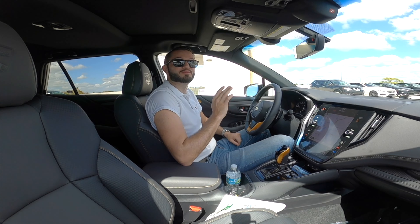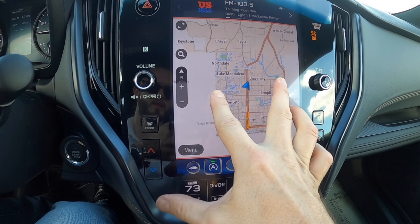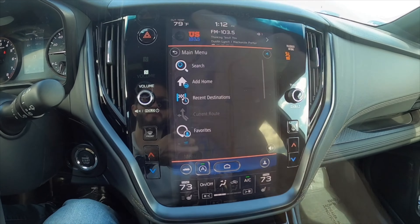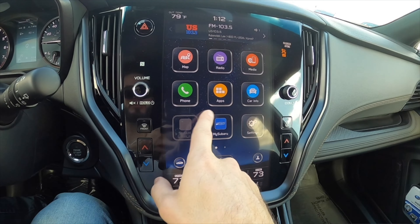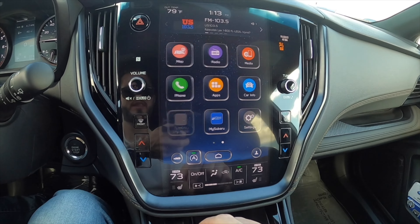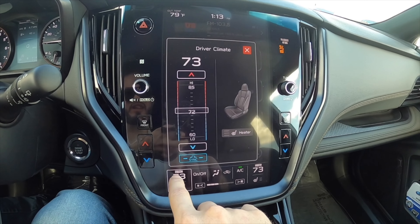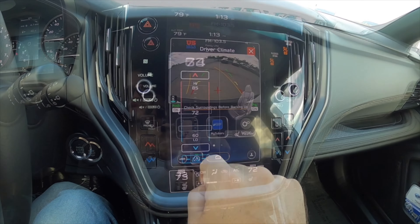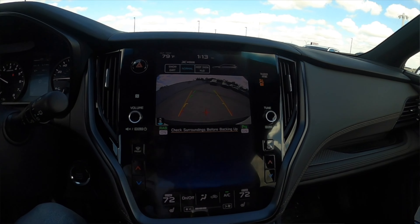There's an upgraded Starlink 11.6-inch multimedia touchscreen with navigation — you have pinch and swipe, though it is a little glitchy at times. It has Apple CarPlay, Android Auto, SiriusXM, AM, FM, and Bluetooth connectivity. Dual climate control is managed through the screen as well, which works but can be a little glitchy. The 180-degree reverse camera has full trajectory — pretty easy for reversing, though I wish it used the full screen.